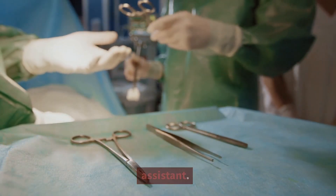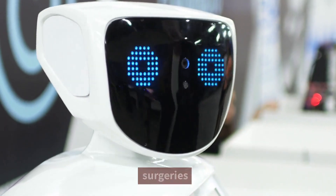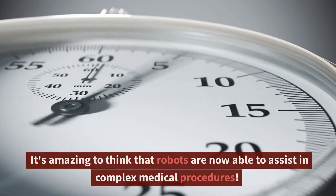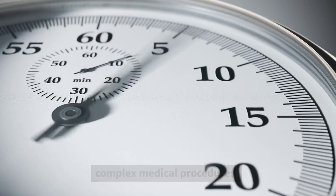Coming in at number 5, we have the robotic surgical assistant. These high-tech robots have been used in a variety of surgeries and have been shown to be incredibly precise and effective. It's amazing to think that robots are now able to assist in complex medical procedures.